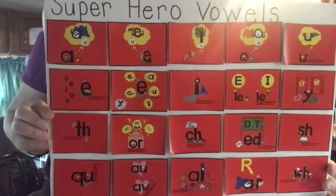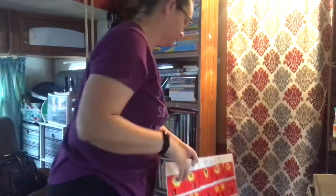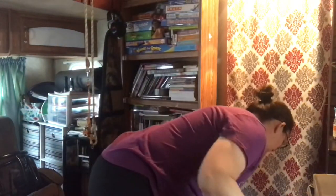This is a phonics curriculum. If you ever get the chance to use it or see it and try it out, you might want to do it. It is an amazing curriculum. It is called Secret Stories.